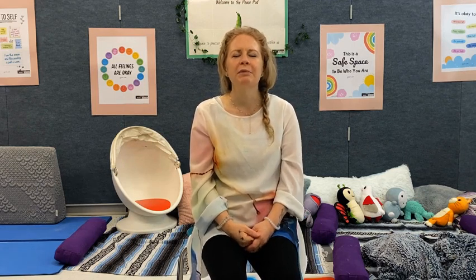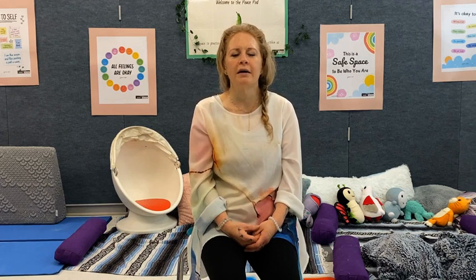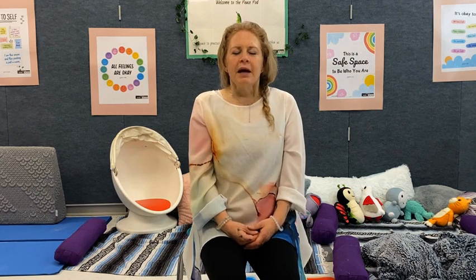So let's begin by closing your eyes if you're comfortable. Taking a deep breath through your nose — fill up the belly and then exhale through your mouth. One more time: through your nose, out through your mouth.